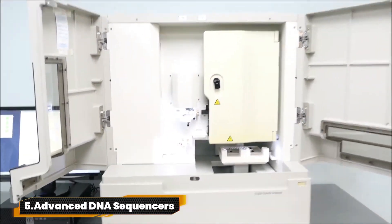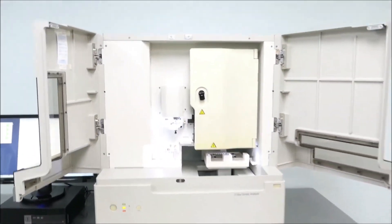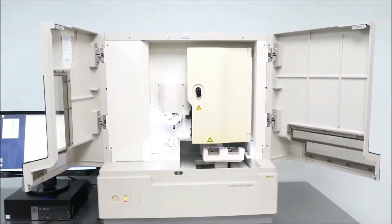Number 5: Advanced DNA Sequencers. This tech's like CSI meets your biology class, but way cooler. It's all about fast, super-detailed DNA analysis. And guess what? It's stirring up talks about who gets to peek at your genes. Hospitals keep this wizardry low-profile because, well, it's DNA. But it's unlocking major secrets and sparking debates while making sure your genetic details stay locked down tight.